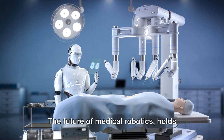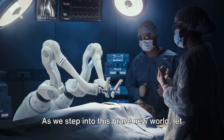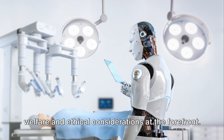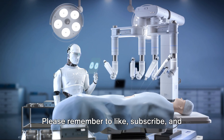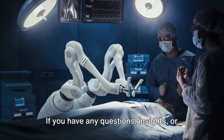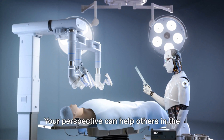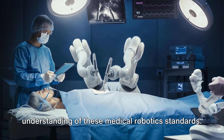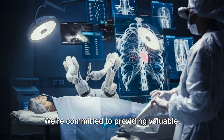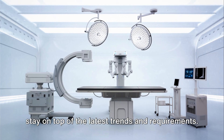The future of medical robotics holds colossal potential, promising to revolutionize healthcare even further with safety in mind. As we step into this brave new world, let us stay committed to responsibly utilizing these advancements, always keeping patient welfare and ethical considerations at the forefront. Please remember to like, subscribe, and share this video. Your engagement helps us reach and educate more people. Drop any questions or insights in the comments below, and keep an eye out for more content from DocuRegs on regulatory compliance.